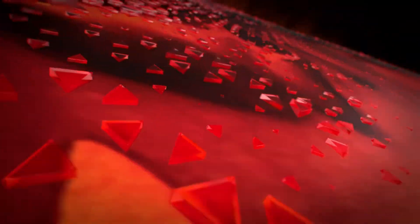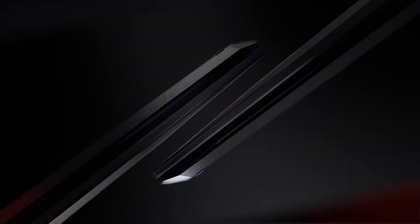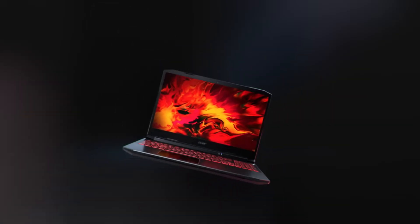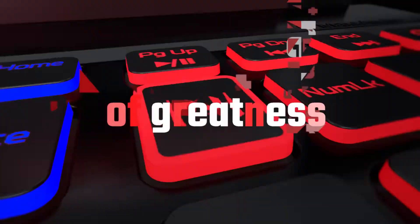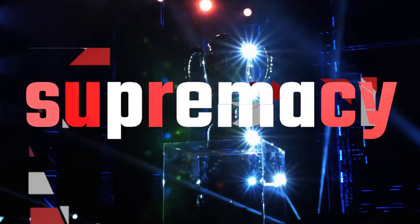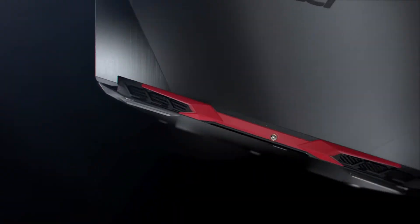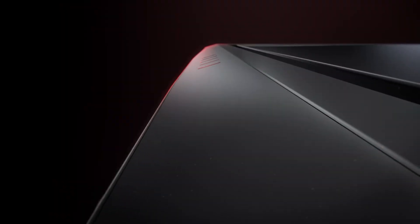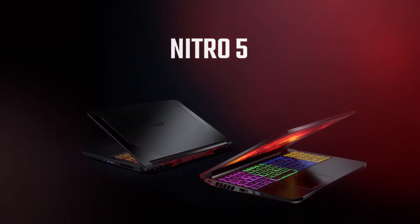When it comes to connectivity, it's a killer — literally. Killer Ethernet E2600 and Killer Wi-Fi 6 AX1650 give you the edge online. To keep things cool, it's equipped with dual fan cooling, dual intakes, and a quad exhaust port design. For ports, it has USB Type-C, Thunderbolt 4, HDMI 2.1, and more. It's designed just right — not too bulky, weighing in at 5.51 pounds. It's the gaming and coding companion you've been looking for.